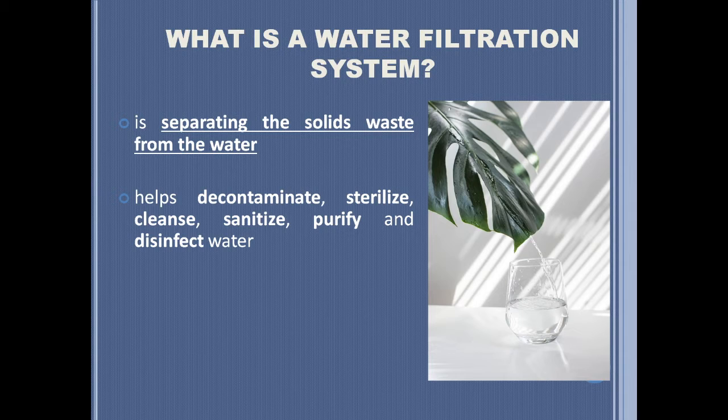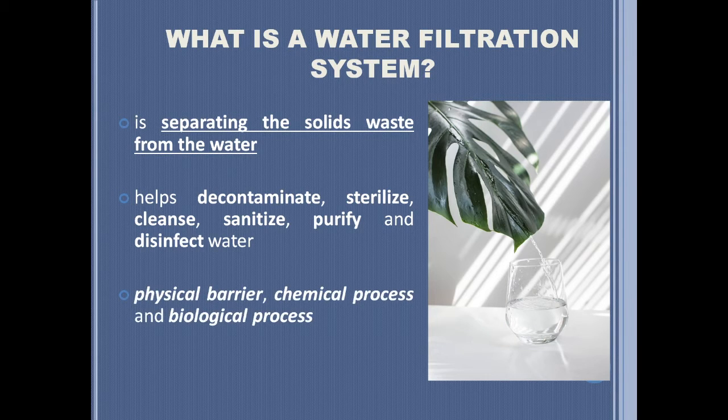It helps decontaminate, sterilize, cleanse, sanitize, purify, and disinfect water by means of a physical barrier, chemical process, and biological process. Filtering water removes dirty hazardous contaminants such as bacteria, chemicals, high levels of chlorine, minerals, heavy metals, and synthetic substances found in the home water supply.